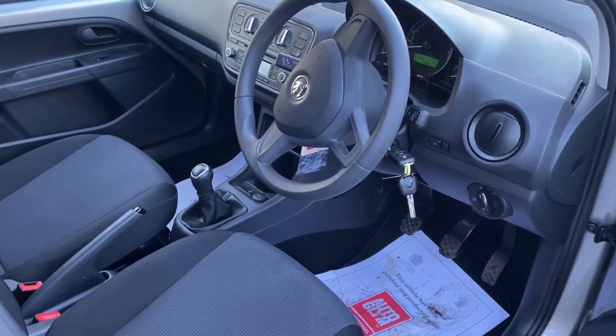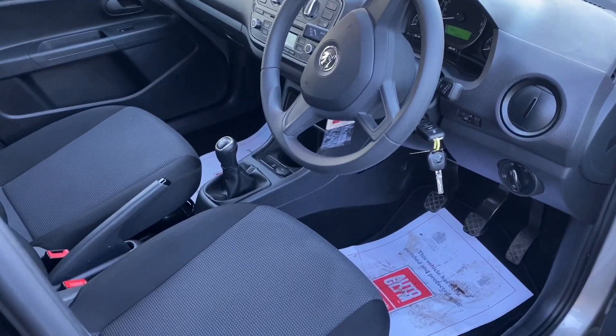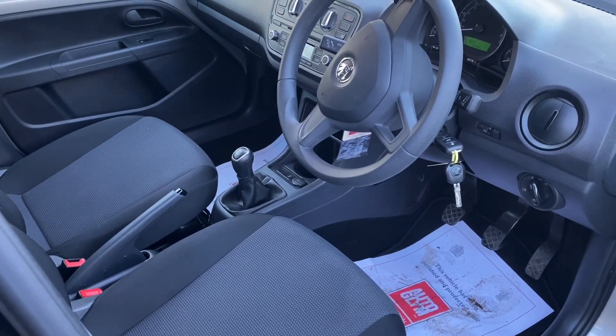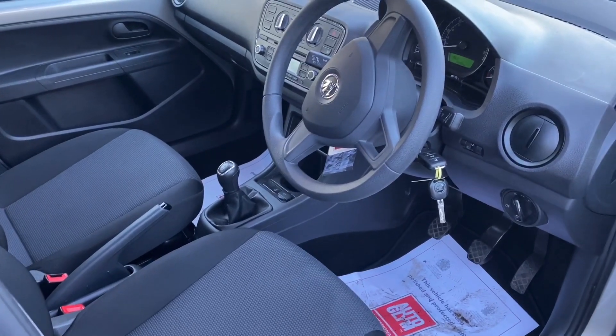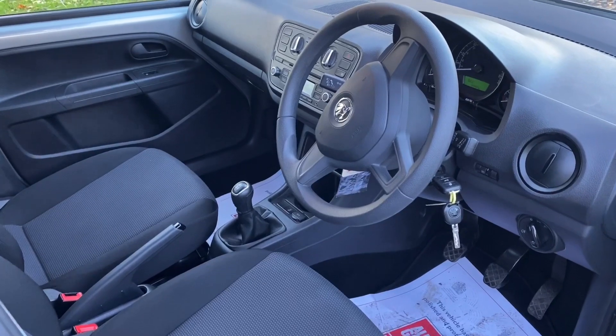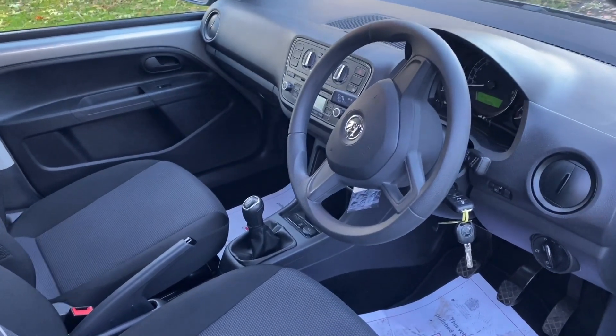So if you fancy a lovely little city car — a Citigo — then look no further. It's a super car, really nice example, almost like new in condition. If you'd like more details, please call us on 01844 239 308. Horton Cars in Oakley. Thank you, bye.